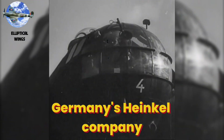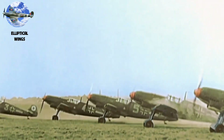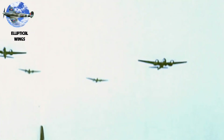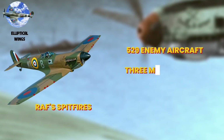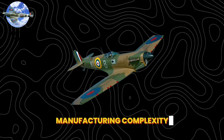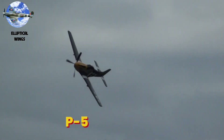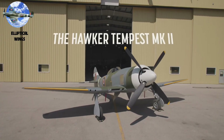Germany's Heinkel company tried copying the design but abandoned it as too complex for mass production. The result vindicated Mitchell's vision — the Spitfire could outturn any opponent, climb at 2,600 feet per minute, and exceed 360 miles per hour, capabilities that proved decisive during the Battle of Britain. The PR Spitfires accounted for 529 enemy aircraft in just three months of 1940. While pure elliptical wings largely disappeared due to manufacturing complexity, their influence persists. Aircraft like the P-51 Mustang and Hawker Tempest adopted semi-elliptical designs, finding a balance between performance and practicality.